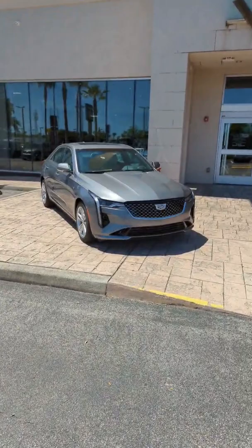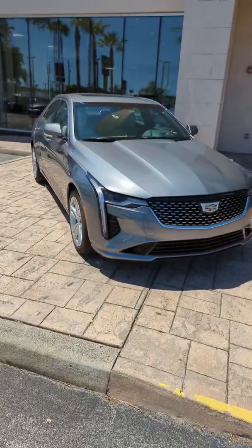This is a satin steel metallic model. This one in particular is a luxury trim level with the sun and sound package, which is one of my favorite packages on the Cadillac CT4.